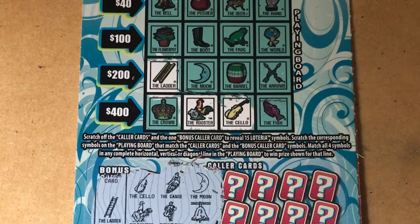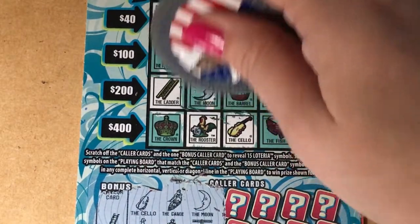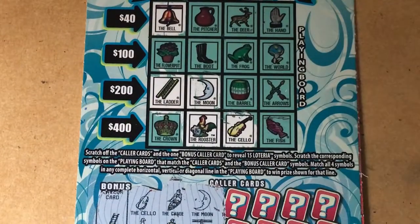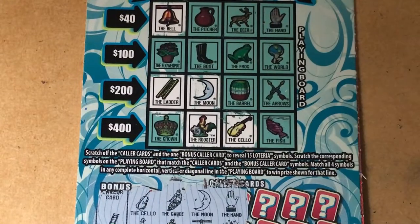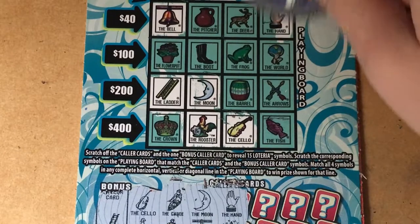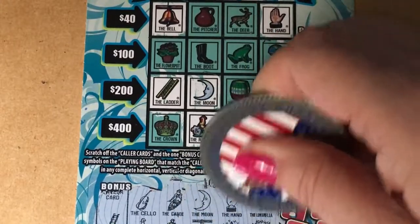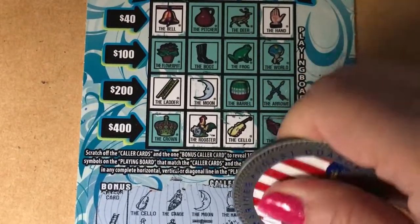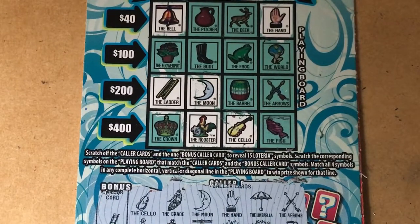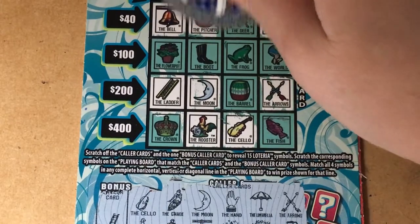We need the moon and the bell. I see the bell — and I see the moon! We're playing on the lower half of the ticket. Now if we can connect so that we can collect. The hand and the star — I see the hand, but I don't see the star. I do like playing this ticket; it just doesn't give me any big prizes back. The umbrella and the sun. The arrows and the picture — they got the arrows! And we got the picture, it's up top. Almost missed it.